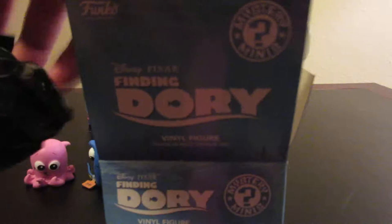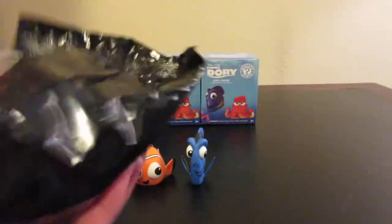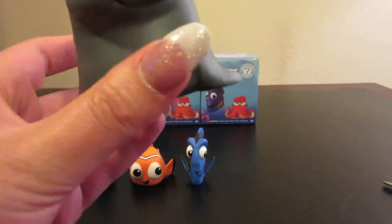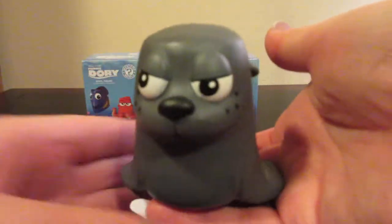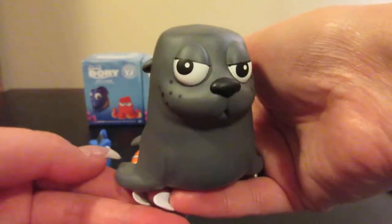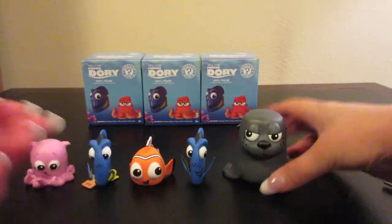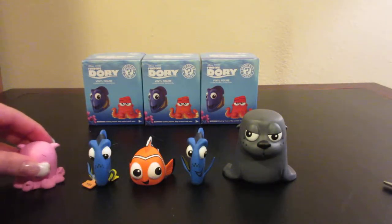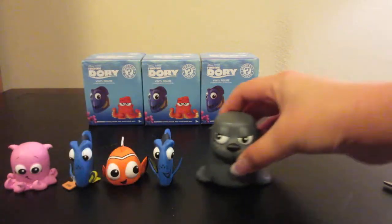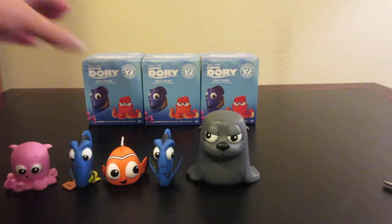So this is the heavy box — let's hope we get Destiny. Nope, we got one of the seals. Now I do believe this is Rudder. He is one out of 24, so he is a more rare figure. He is quite large in comparison to the fish — quite a bit larger, you can see in comparison there.